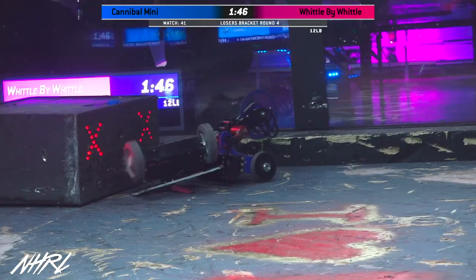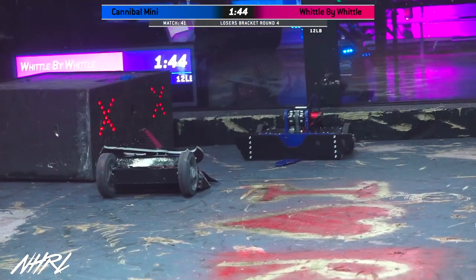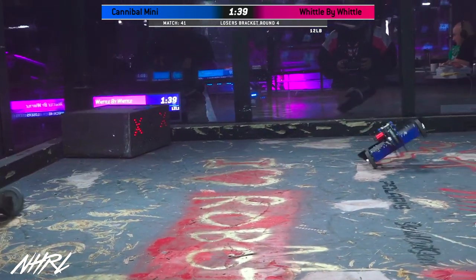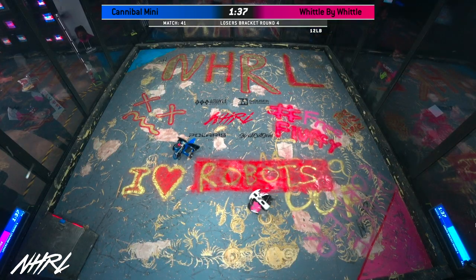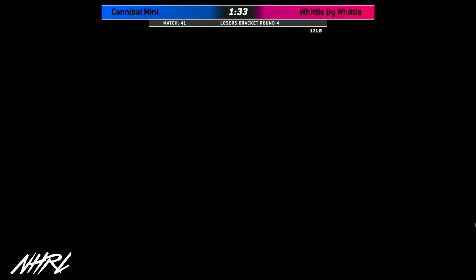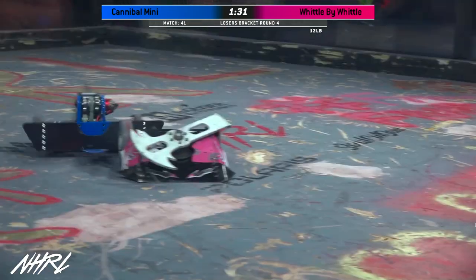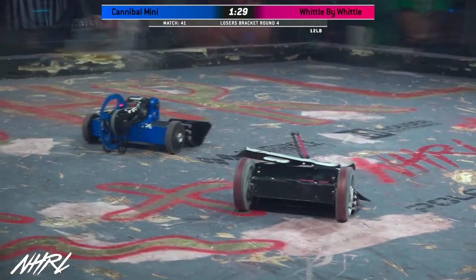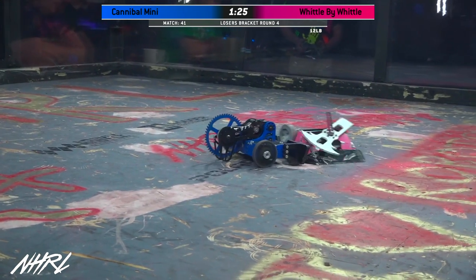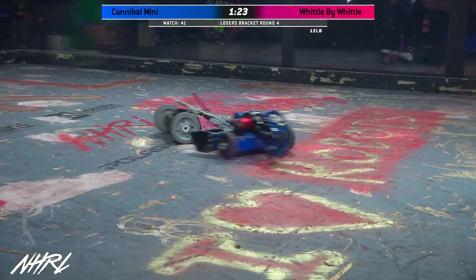Oh no! Wow. It looks like Cannibal Mini is still able to drive after that exchange — they are back on their wheels. But is that weapon working? Cannibal Mini's weapon is down. And Widdle by Widdle looks like maybe he's turned off his spinner.